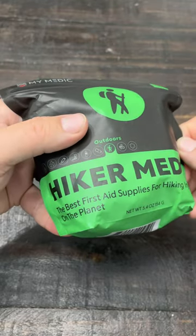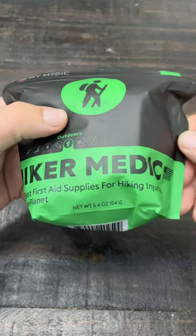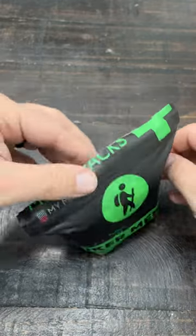This first aid kit from MyMedic claims to be the best first aid supplies for hiking injuries. Let's jump on and see what's in there.